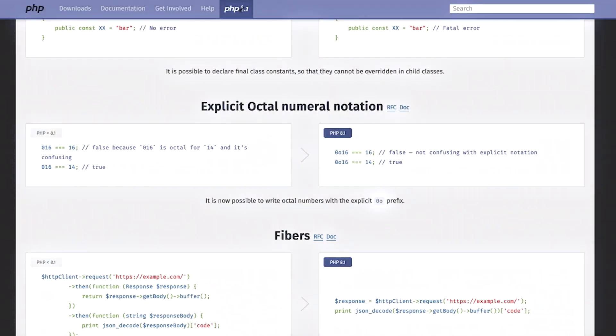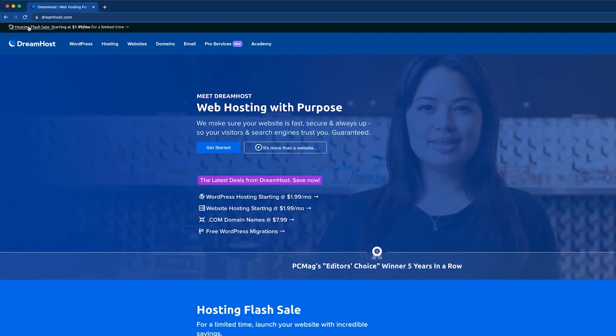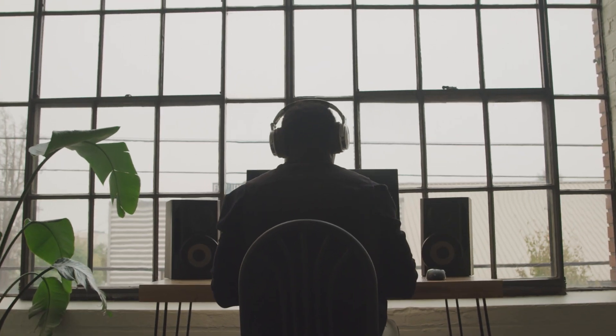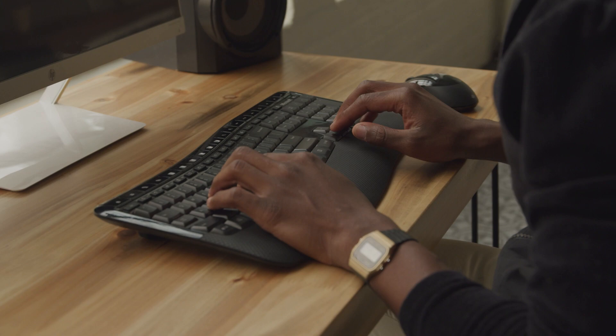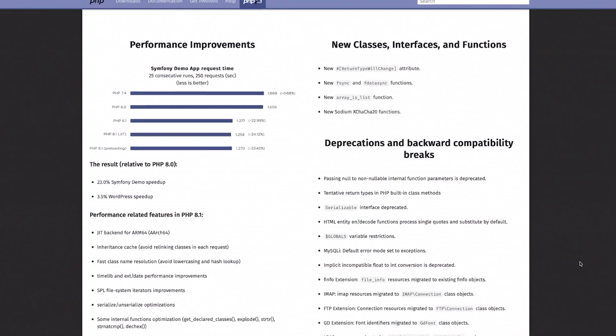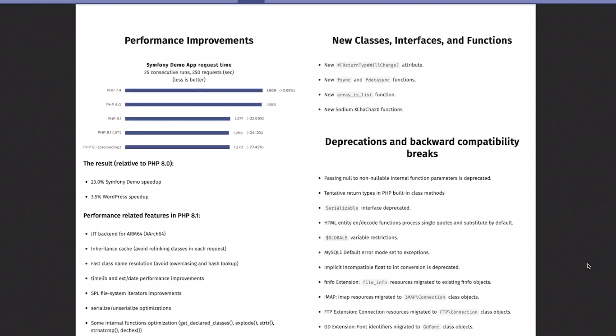PHP takes data and converts it into an HTML web page whenever someone visits your site. By upgrading to the latest PHP release, your website will have better security, improved performance including load times, and more support with regular bug fixes and security patches.